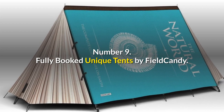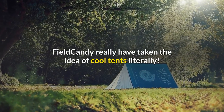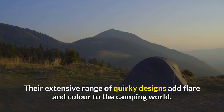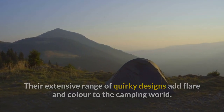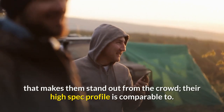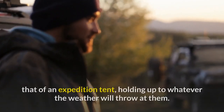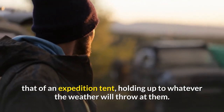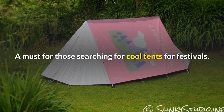Number 9: Fully Booked Unique Tents by Field Candy. Field Candy really have taken the idea of cool tents literally. Their extensive range of quirky designs add flair and color to the camping world. But read between the lines, and it's not just their creative prints that makes them stand out from the crowd — their high spec profile is comparable to that of an expedition tent, holding up to whatever the weather will throw at them. A must for those searching for cool tents for festivals.